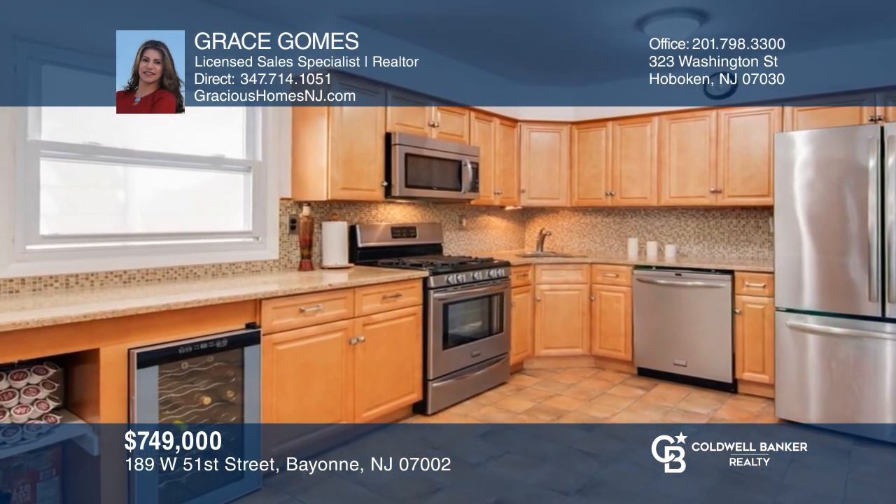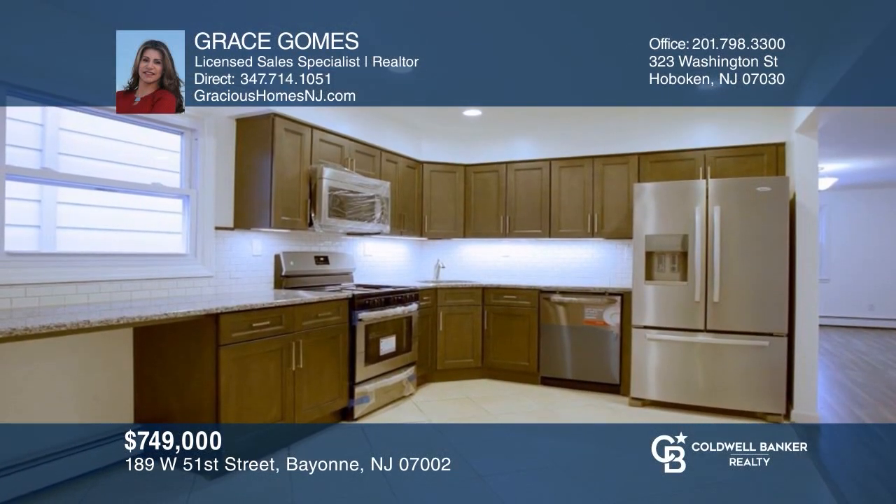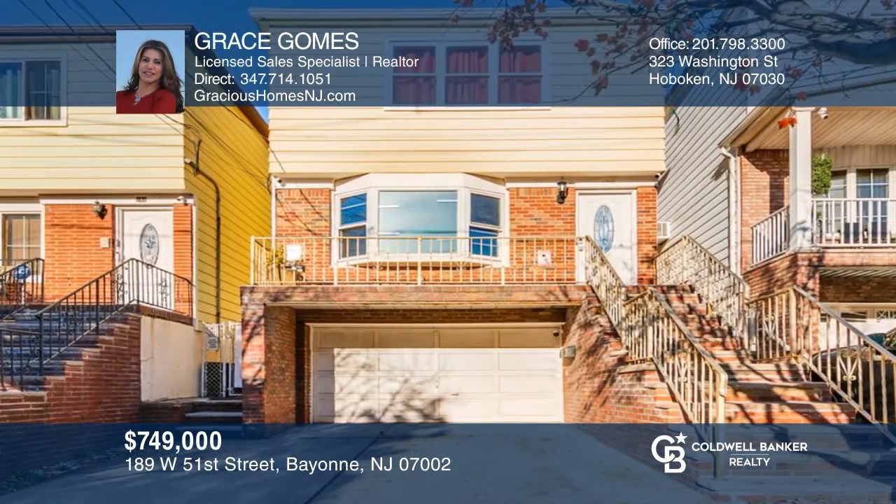This large income-producing two-family home is renovated and move-in ready. It boasts gorgeous sunset and water views and an easy commute to NYC. Come see it today with Grace Gomez.